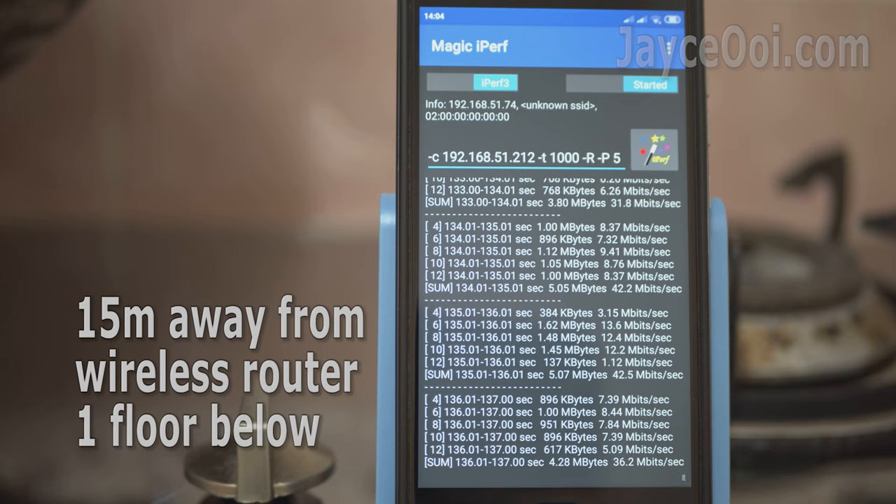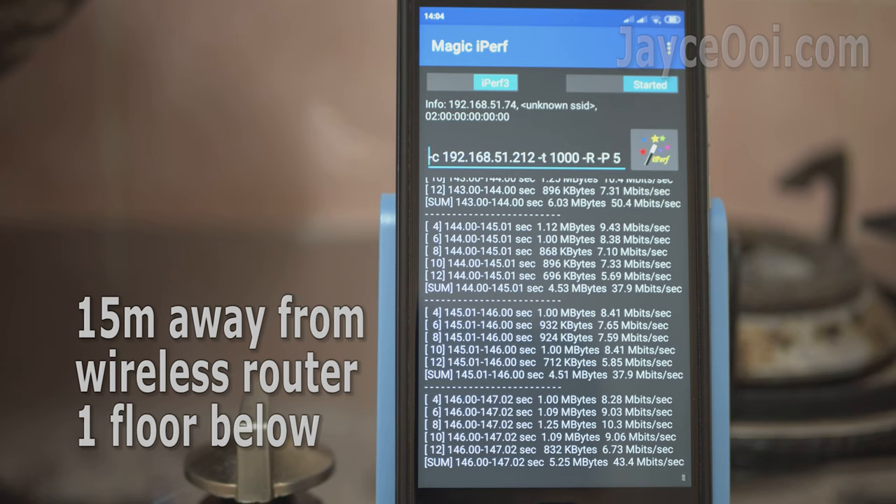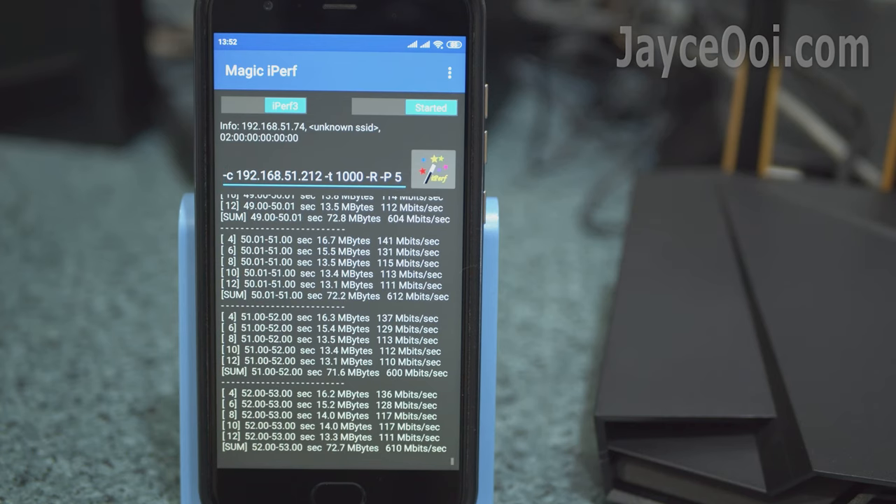Excellent wireless range. It is getting around 40 Mbps at the end of the kitchen — budget routers can't even get a 5GHz signal here. The router is located at the middle of the 1st floor of my double-storey house. A smartphone with 2x2 WiFi 5 was used for this iPerf3 test.